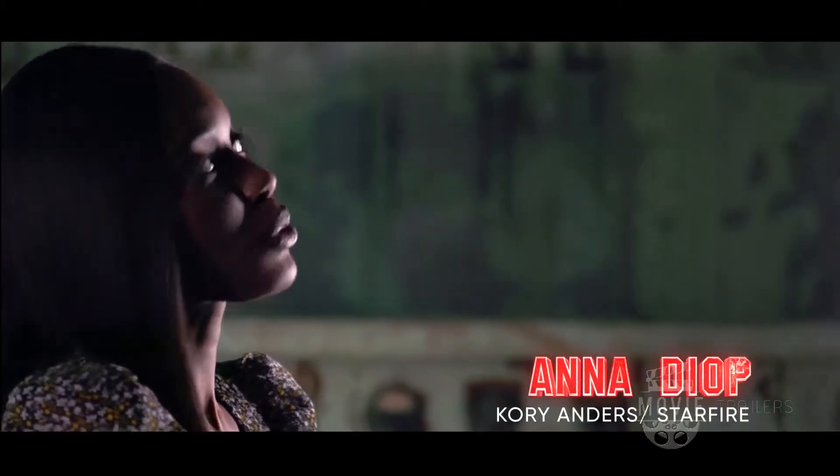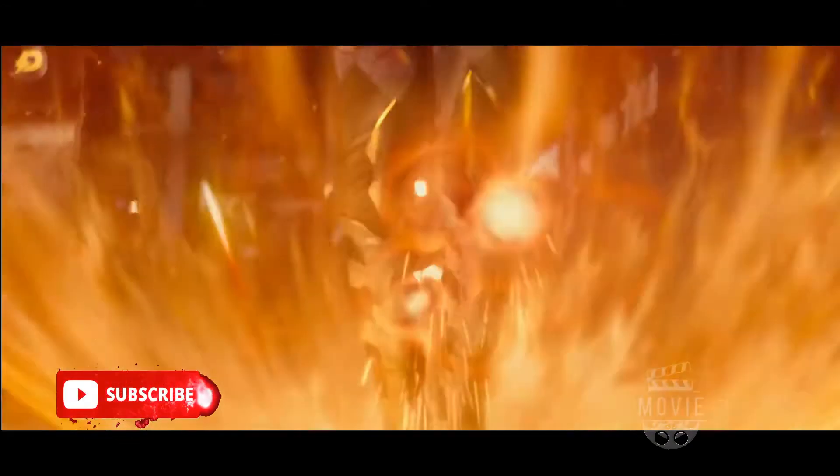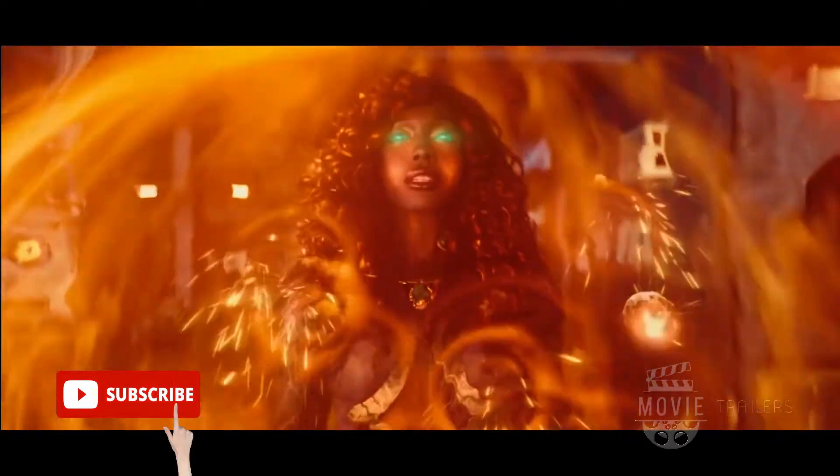I had spent the first two seasons seeing all of these other amazing super suits — Wonder Girls and Doves and Hawks and Robins — and just thinking how badass they looked. When I finally saw mine, I was just like, whoa, I got one.